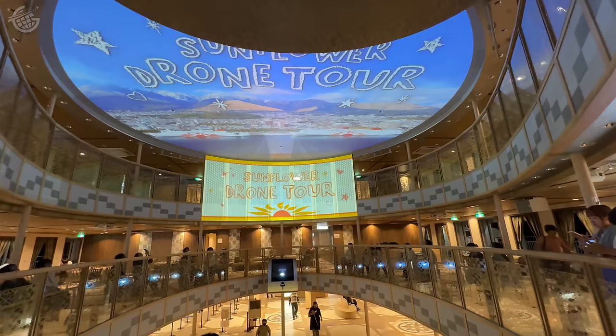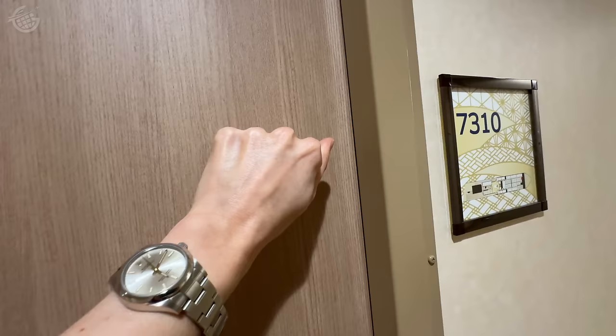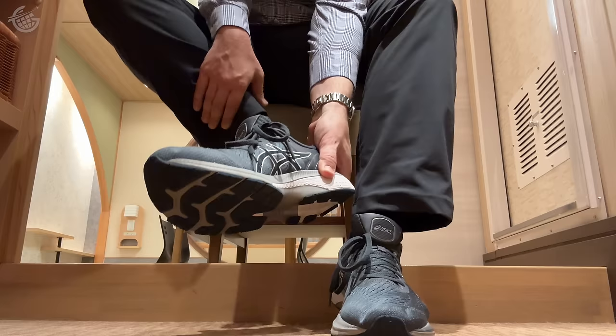We stepped back into the atrium and they were projecting a behind-the-scenes tour of the ship onto the ceiling. But now it's time for us to take a look around the room. The first rule: no shoes on a tatami mat. So I've got to take these off and put on the provided slippers.